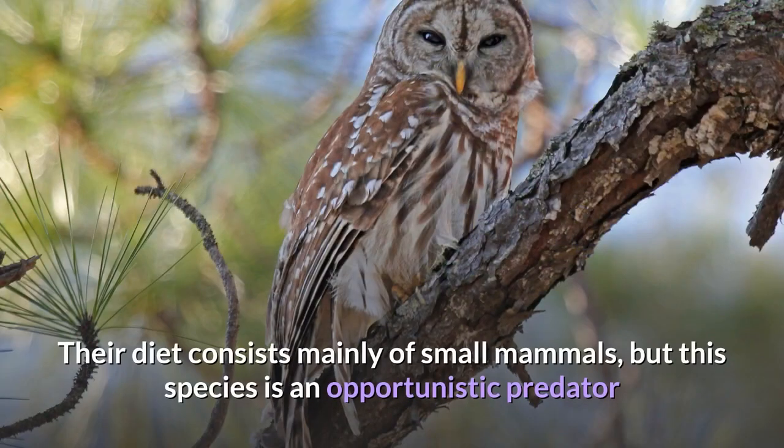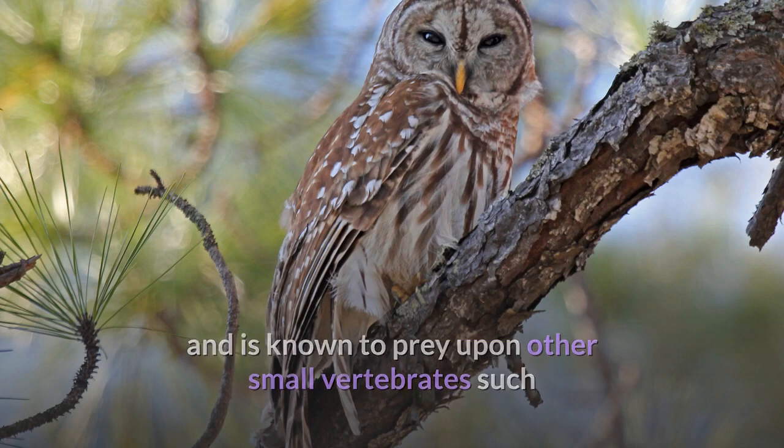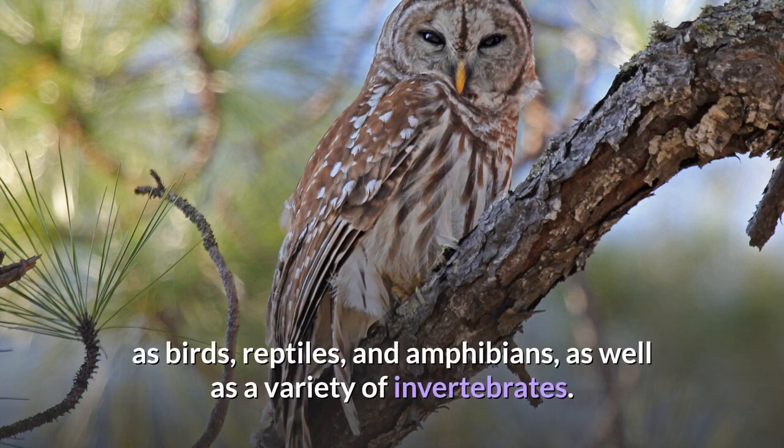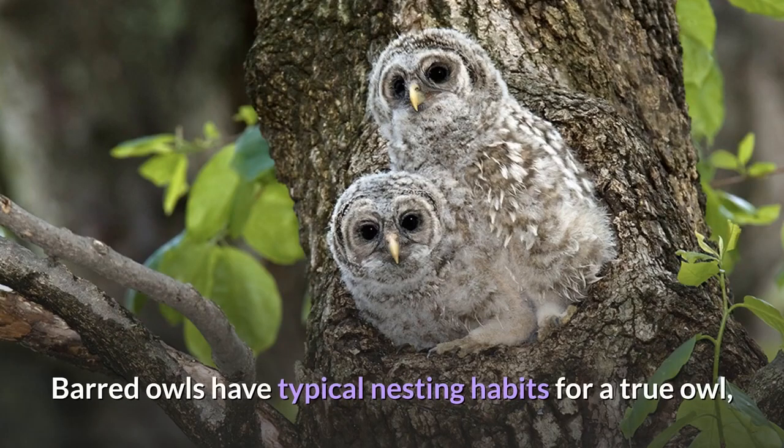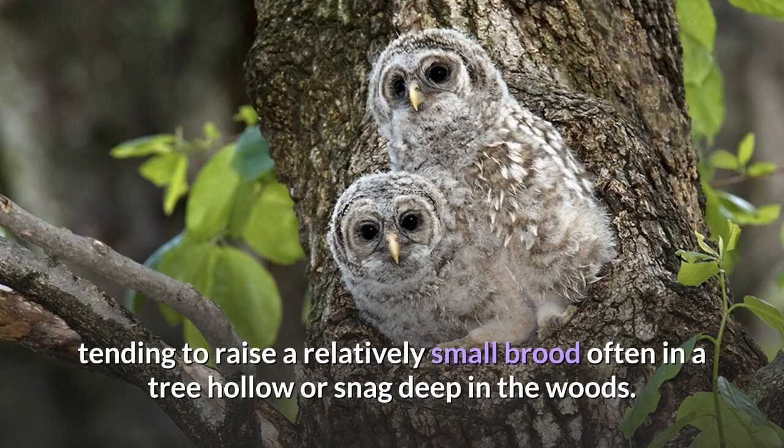Their diet consists mainly of small mammals, but this species is an opportunistic predator and is known to prey upon other small vertebrates such as birds, reptiles, and amphibians, as well as a variety of invertebrates. Barred owls have typical nesting habits for a true owl, tending to raise a relatively small brood often in a tree hollow or snag deep in the woods.